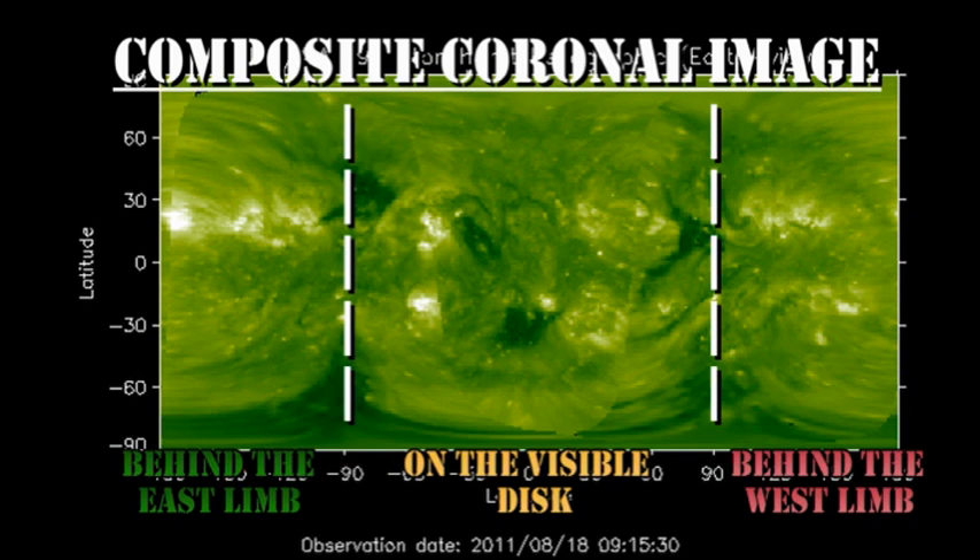From the composite coronal image, we can see that there's a faint region just about to come over the east limb, although there wasn't any sign of it in the X-ray data earlier. But in two or three days' time, we should have a much larger region coming over the northeast limb.